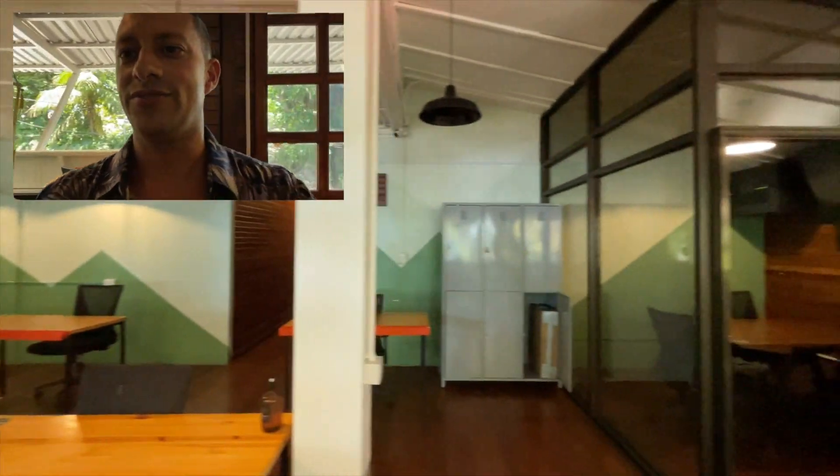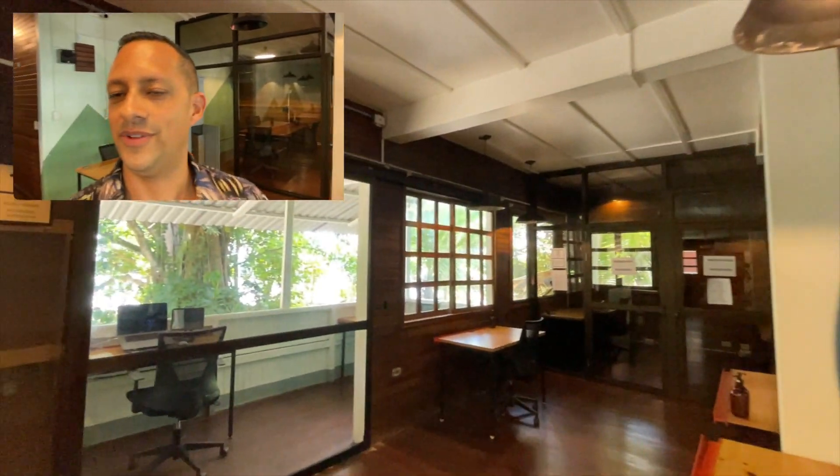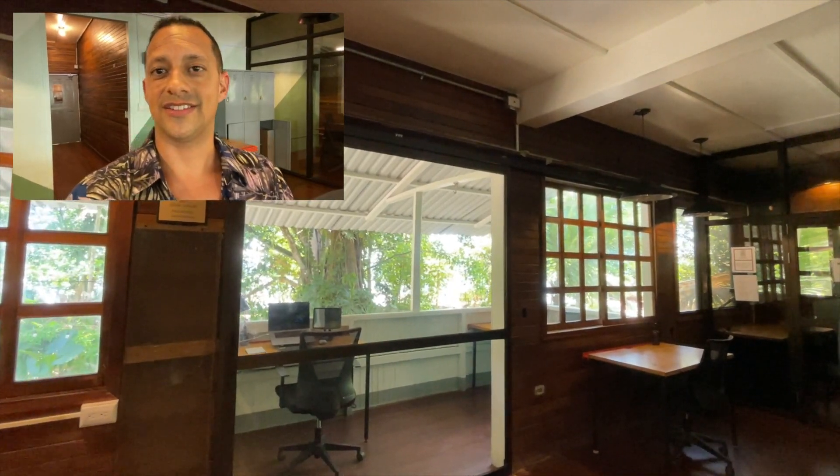I also love that there are lockers, so you can put your stuff there and go surfing or go for a beach walk or run. That's especially handy if you're not staying here at Selena but just want to use the core workspace.